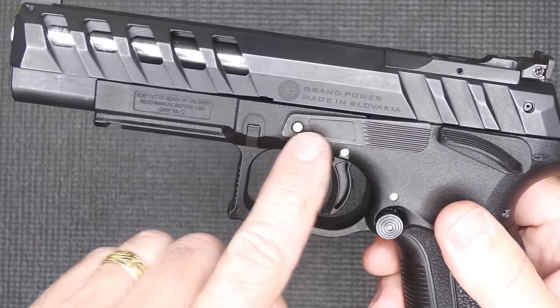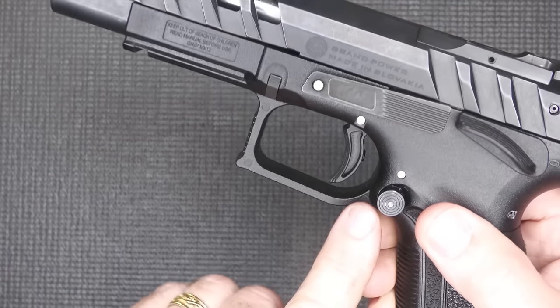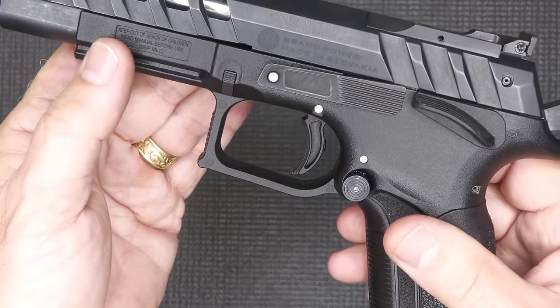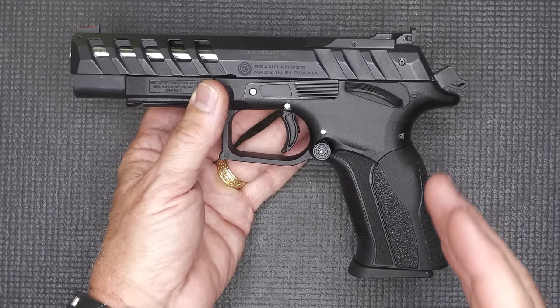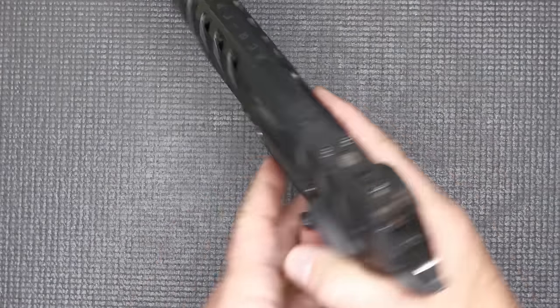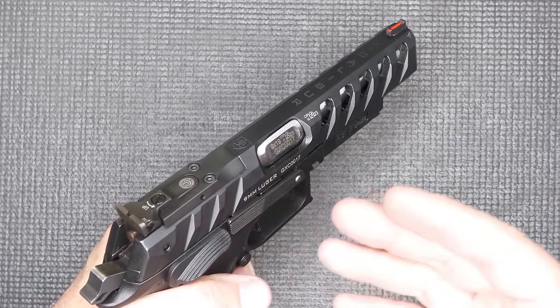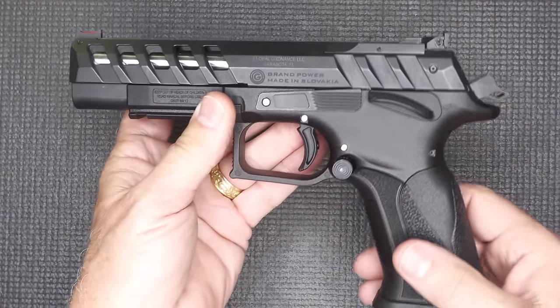We also have slide stops or slide releases that are ambidextrous. The mag release is ambidextrous as well, and the takedown levers are on either side. So this is honestly a truly ambidextrous handgun — not just for left-handed shooters, but if you want to or need to shoot weak hand, it gives you the ability to control the handgun with your left hand just like your right.